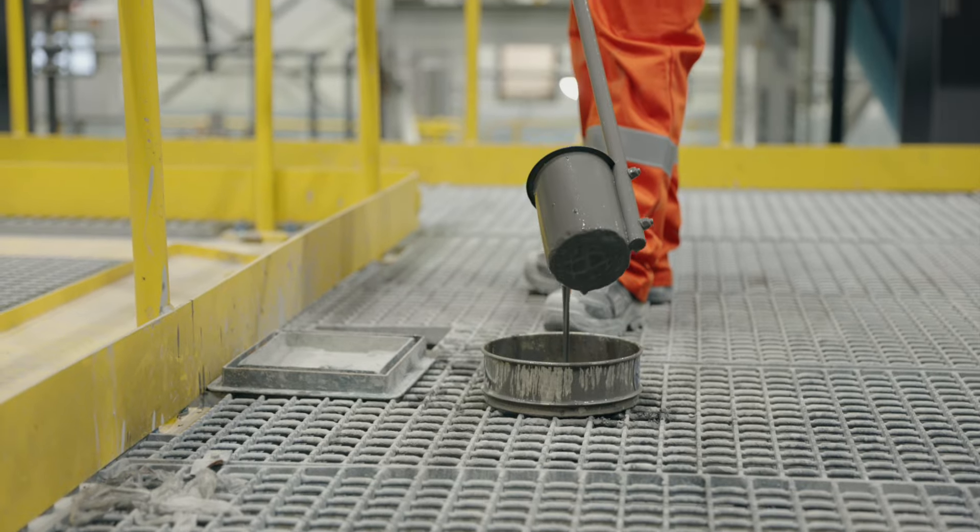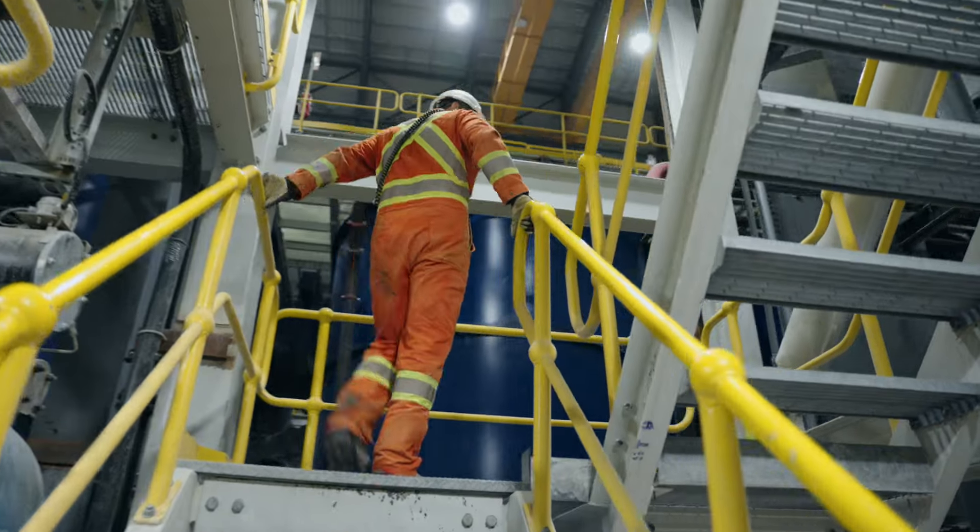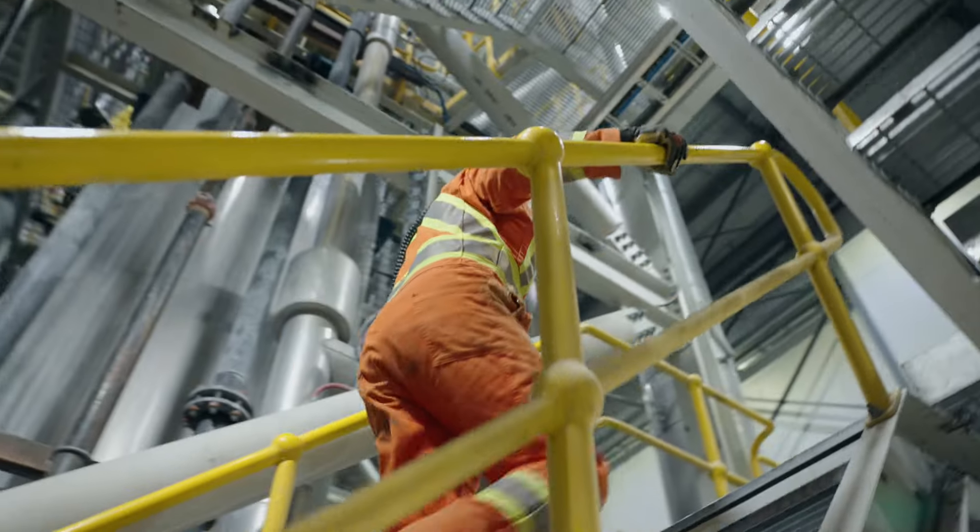these carbon particles are transferred to a dedicated elution circuit, where the gold is finely separated and collected, ready for further refinement.